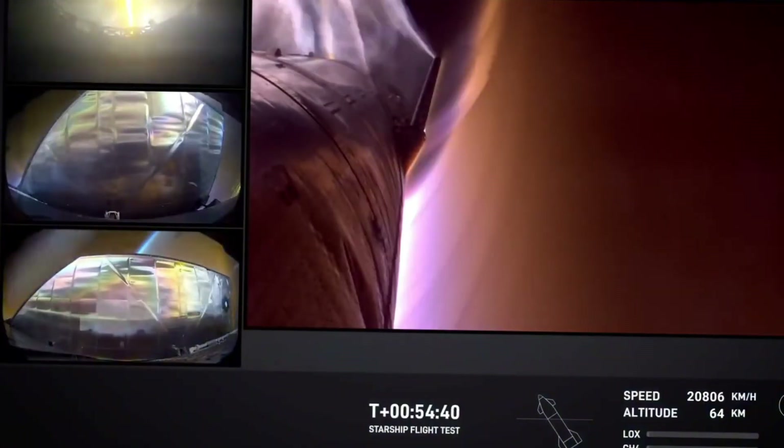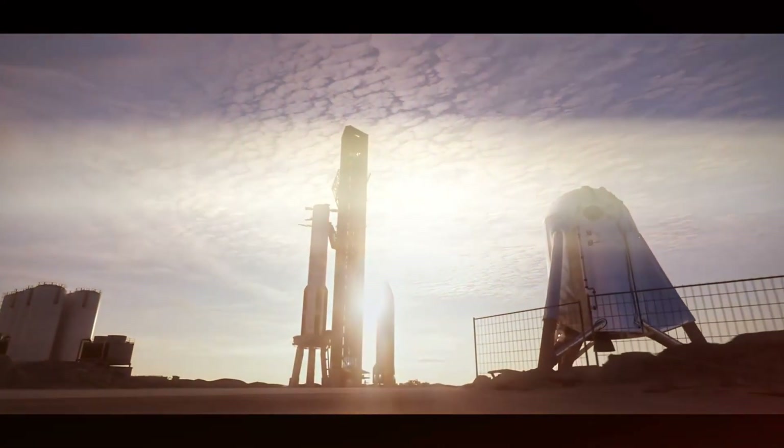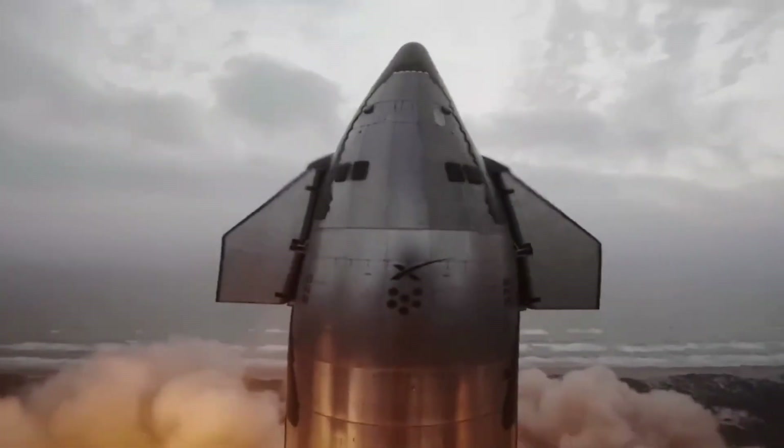But before Starship can touch down on other worlds, it needs to master the challenges of Earth re-entry. The heat shield system remains critical, with protective tiles that must withstand extreme temperatures and stresses. The navigation systems, including flaps and engines, must work in perfect harmony to guide this massive spacecraft to a precise landing on a floating platform in the middle of the ocean.